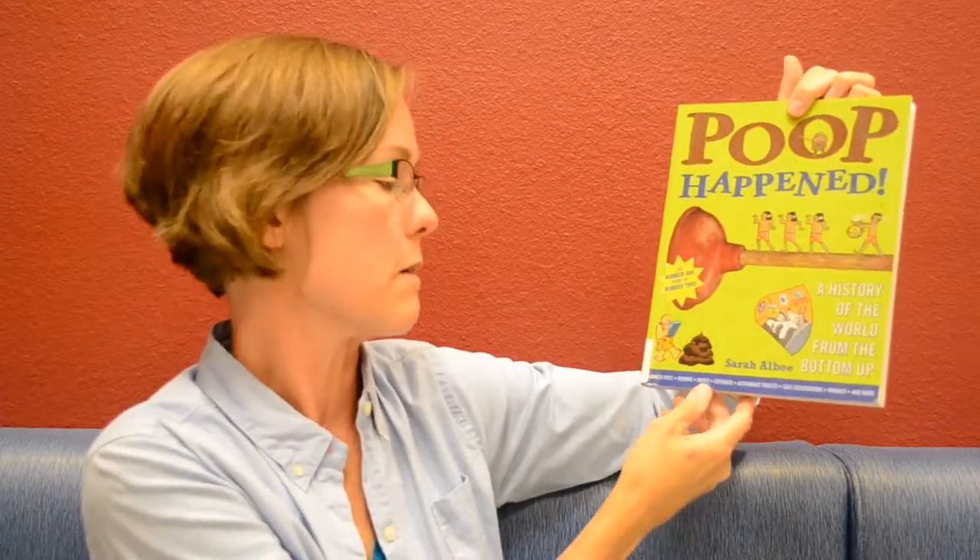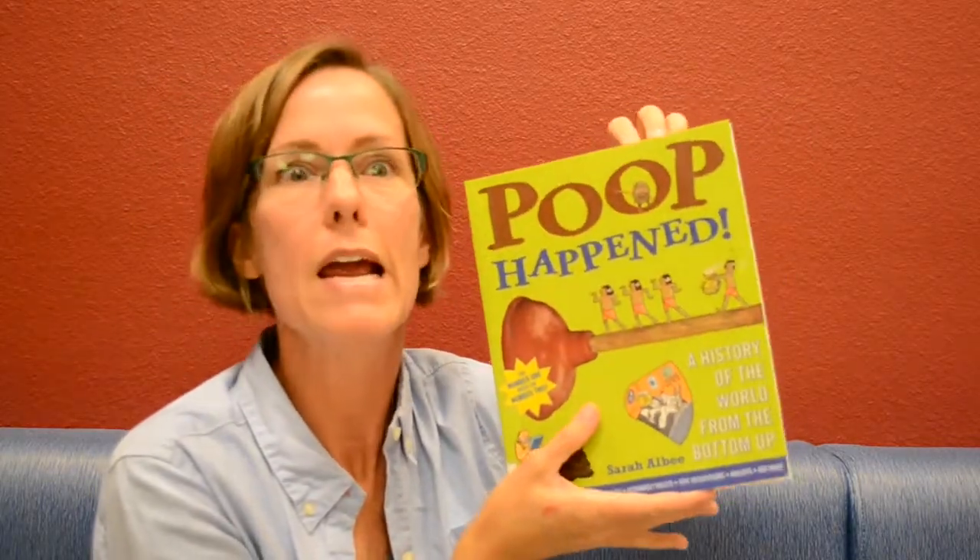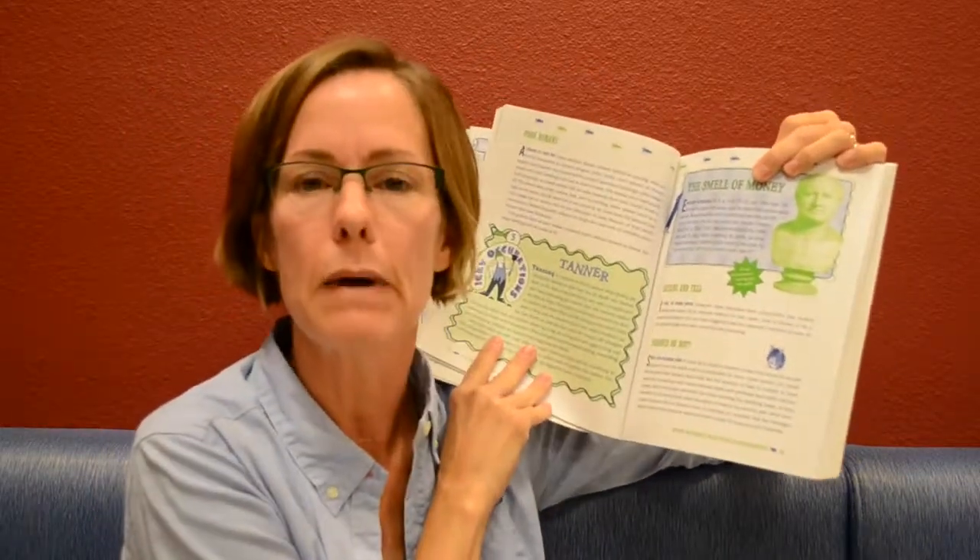Chamber pots, vermin, moats, diseases, astronaut toilets, icky occupations, knights, and more. When I brought this book home — and I have brought it home many times — my kids are going to go for that one first. When I put out all the history books, of course they're going to pull this one. It's really funny to think about historical characters who aren't quite real to us, because there's nothing more humanizing than how people take care of their poop. She approaches history in a very straightforward, matter-of-fact way as well.